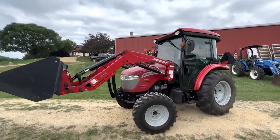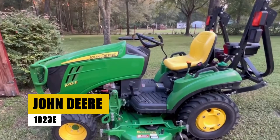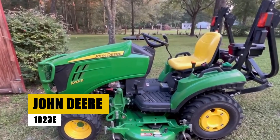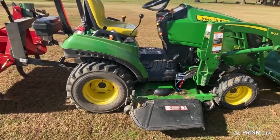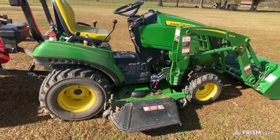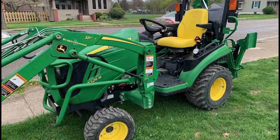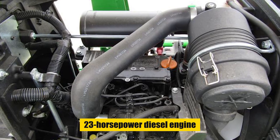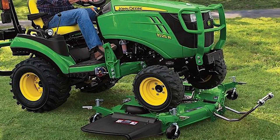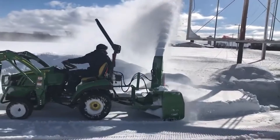The John Deere 1023E is a subcompact tractor designed for versatility, specifically crafted for small-scale farming and landscaping tasks. More than just a machine, it stands as a testament to precision in the art of agriculture. Powered by a robust 23-horsepower diesel engine, it excels in demanding tasks like mowing, tilling, and loader work, with a hydrostatic transmission for easy operation.